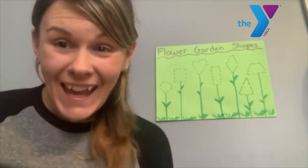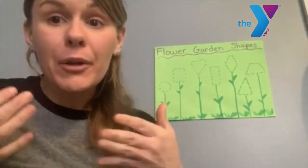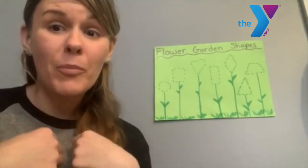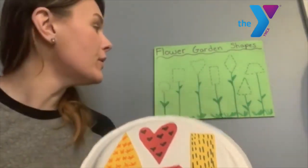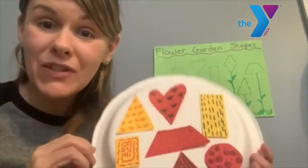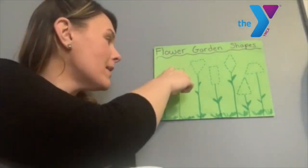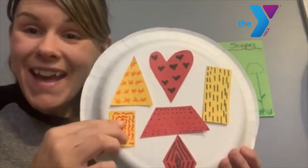Hi friends, happy Monday! I hope everyone had a wonderful weekend and enjoyed that beautiful weather. This weekend Mishane did a lot of work in her garden, and I thought it'd be fun to do a little activity that had to do with gardening. I have some shapes in my flower garden but I'm just not sure where they go — I think you can help me figure it out! Are you guys ready? Awesome. So we are going to look and see — what is the first shape? A circle! Can you guys help me find the circle? Very good, here's the red circle — that's a beautiful flower! The next shape has one, two, three, four sides. What shape do you think it could be? A square — awesome job, friends!